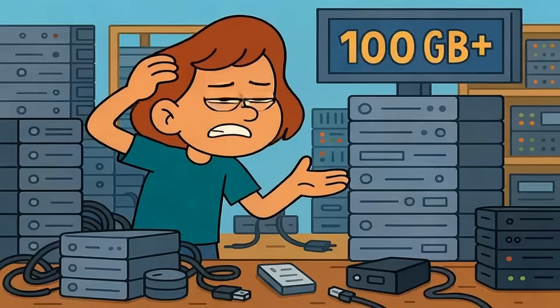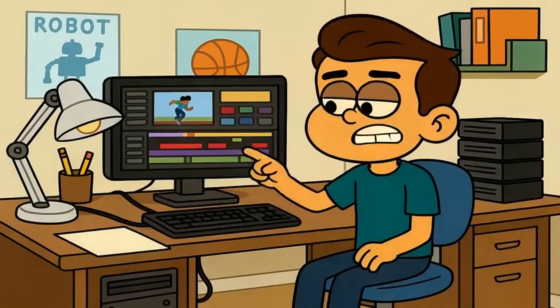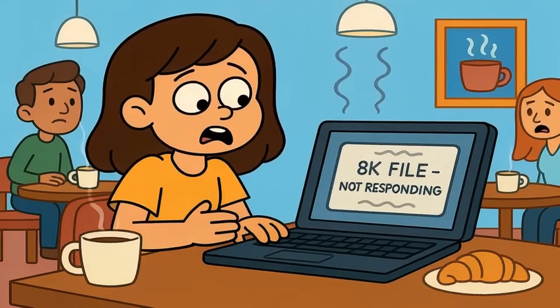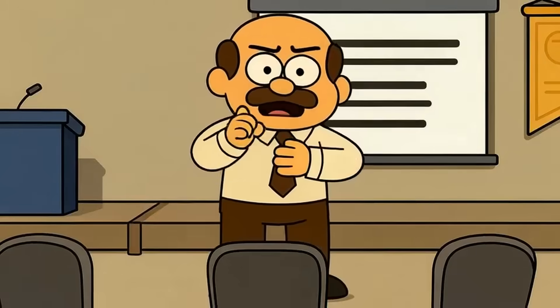Here's another thing they don't tell you. File sizes for 8K video are massive. A single hour of 8K footage can be 100 gigabytes or more. That means if you're a content creator or someone who edits video, you need serious storage and processing power. Most people don't realize their computer can't even handle editing 8K without major upgrades. Your average laptop will choke trying to play back 8K files. This limits who can even create 8K content in the first place. Fewer creators means less content. Less content means your expensive TV sits idle, upscaling everything.